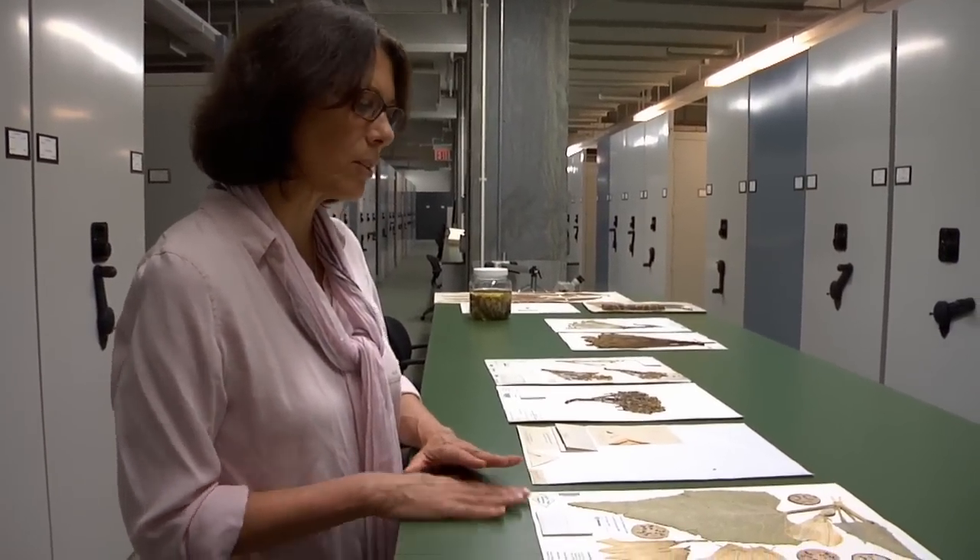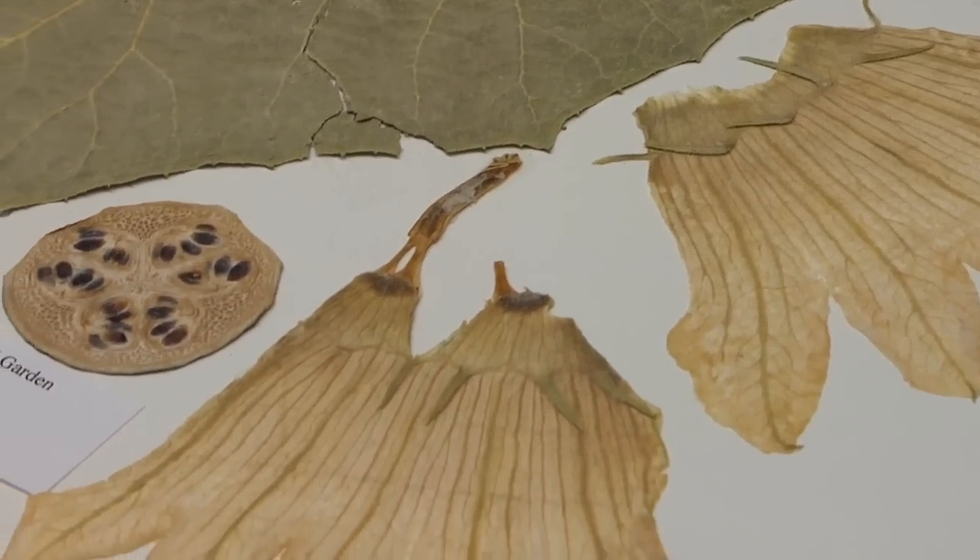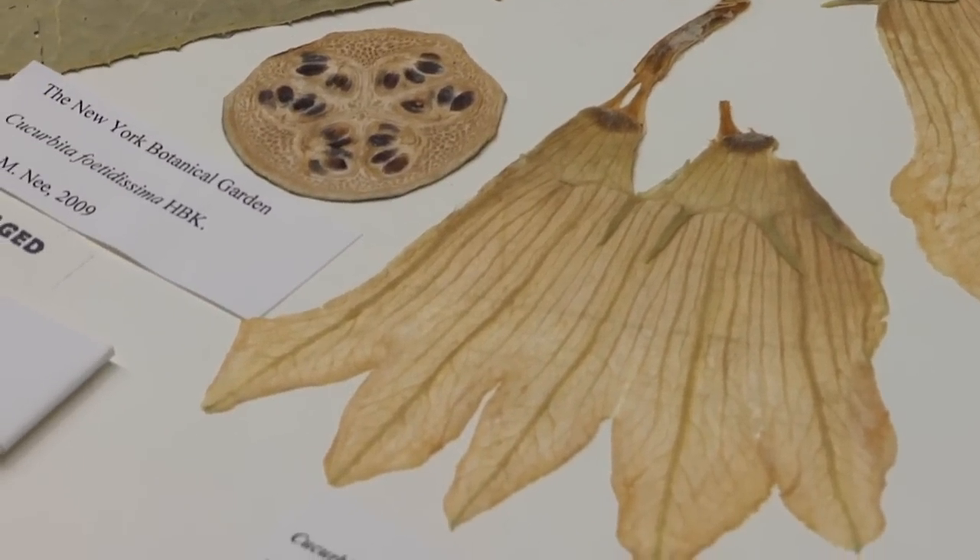Here's a specimen that was collected fairly recently — actually 2001 — from the Intermountain West, where we've been focusing a lot of our collecting activity for the past 50 years.